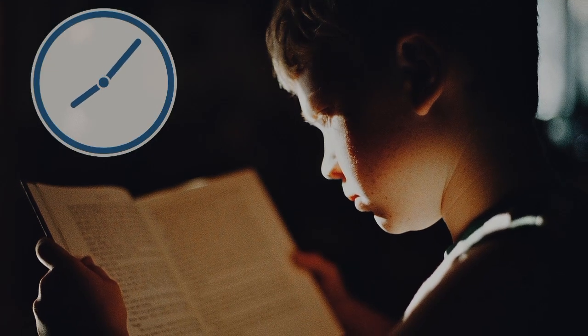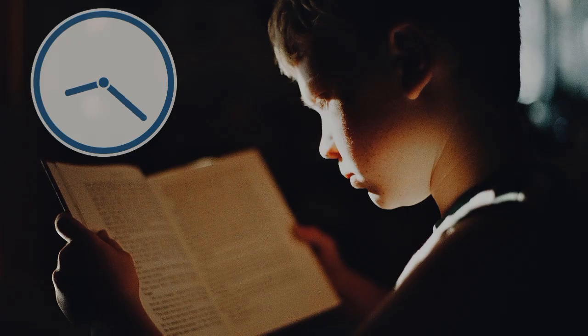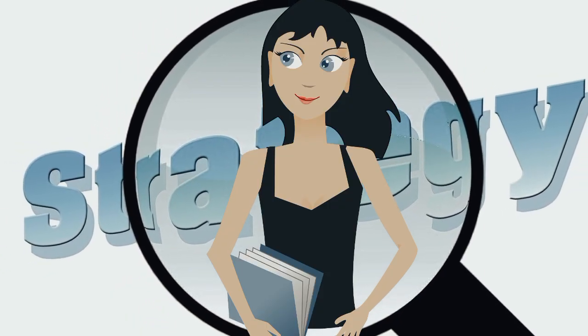This is why cramming doesn't work for long-term learning, but there are ways to combat this. Now let's dive into some proven study techniques that help you retain information.